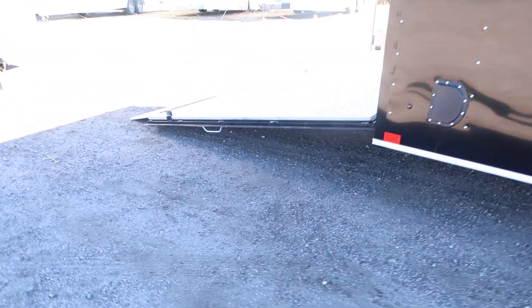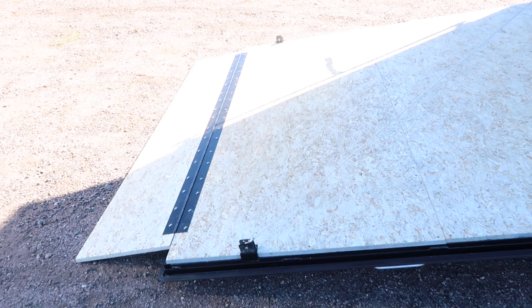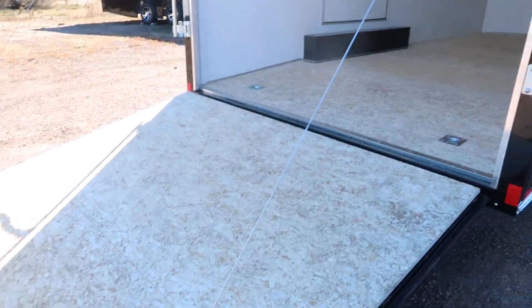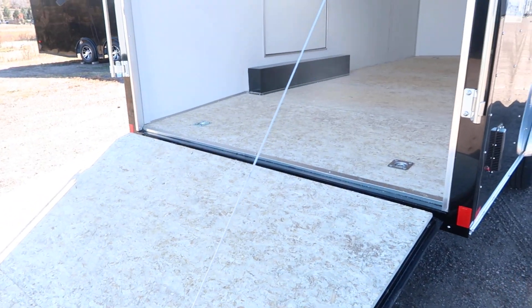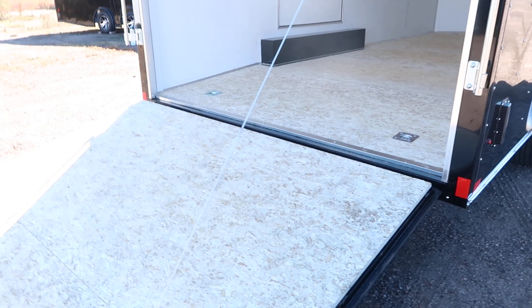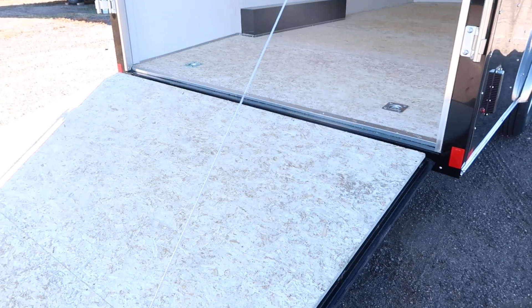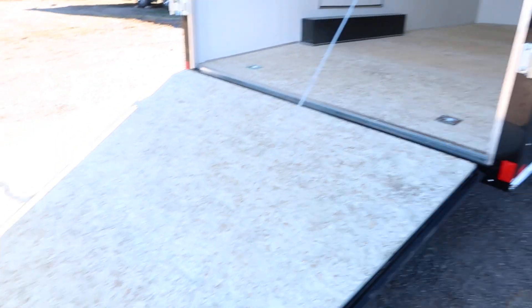You do have a rear ramp door with spring assist closed, so it's easy to open and close. You also have a transition flap here at the rear — that extension piece — and then a dovetail in the back, which means the back of the floor drops off a couple inches. The purpose of that is for hauling cars if you have lower profile vehicles, and it's also nice for UTVs, golf carts, anything like that. It gives you a nice easy approach angle coming in and out of the trailer.